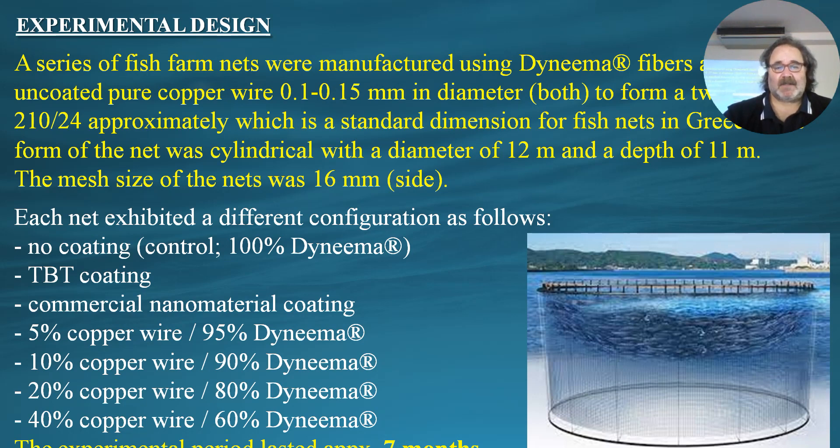Each net exhibited a different configuration. The first was a net without any coating, used as the control. The second had TBT coating — the standard, environmentally not acceptable coating. The third had a commercial nanomaterial coating. The remaining four had different percentages of copper wire in relation to Dyneema fibers at 5%, 10%, 20%, and 40%. The experimental period lasted approximately seven months.